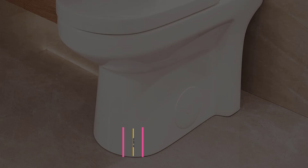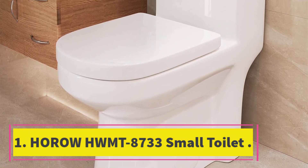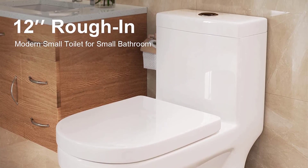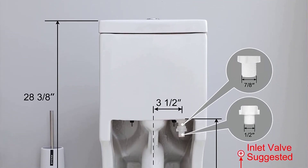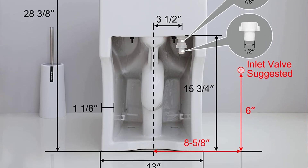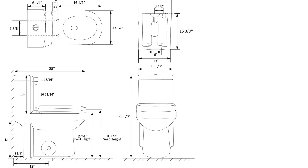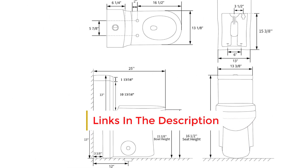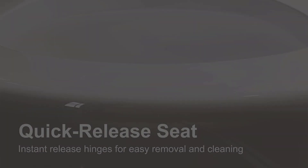Starting at number one: the Horow HWMT-8733 small toilet. If you're looking for something that packs style into every inch of its diminutive size, try Horow's HWMT-8733. This compact toilet measures just 25 inches deep by 13.4 inches wide and 28.4 inches high.